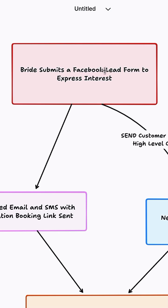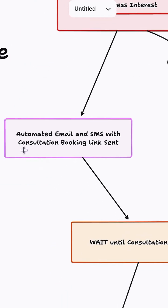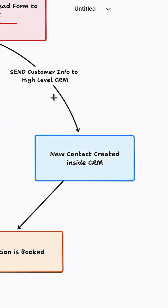It starts off when the bride submits a Facebook lead form to express interest in the service. They're going to get an automatic email and SMS with a consultation booking link, as well as sending that customer's information to our GoHighLevel CRM and creating a new contact inside.